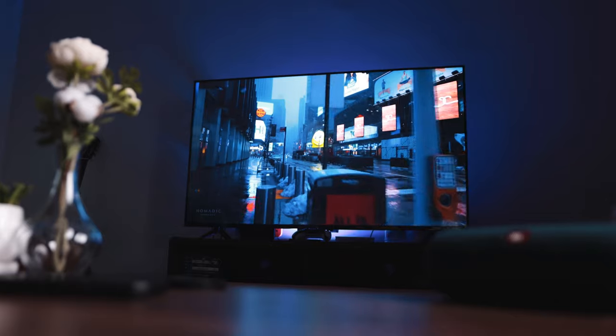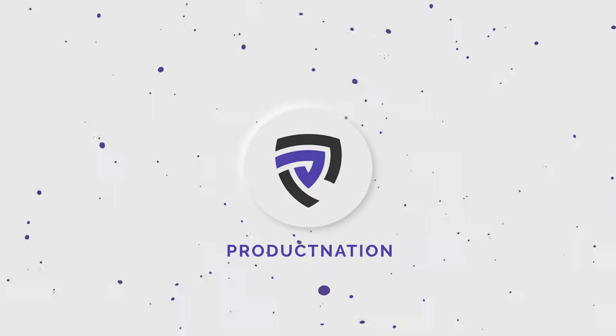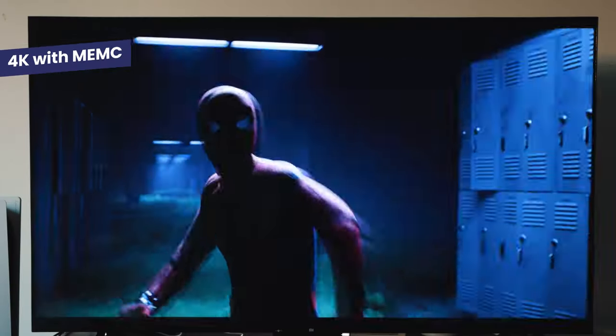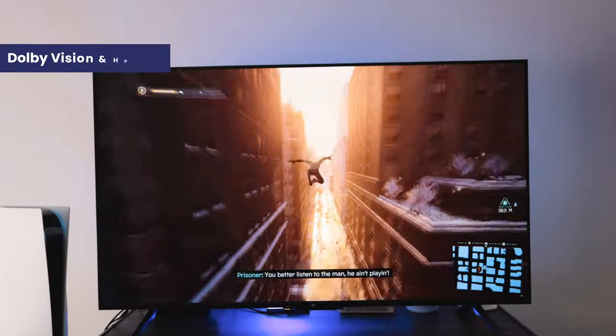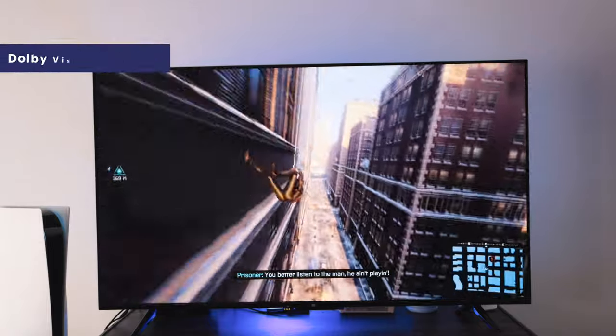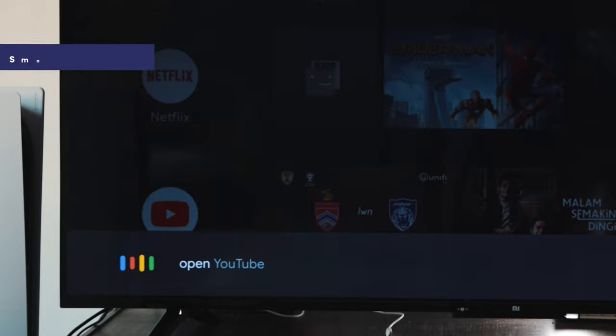Here are the top reasons why you should and shouldn't buy the Xiaomi P1 4K Android TV. This is a smart TV that'll cost you just under 2,500 ringgit or about $600. You get 4K resolution with MEMC technology, a beautiful bezel-less design, support for Dolby Vision and HDR10+, Android TV, hands-free Google Assistant, and a lot more.